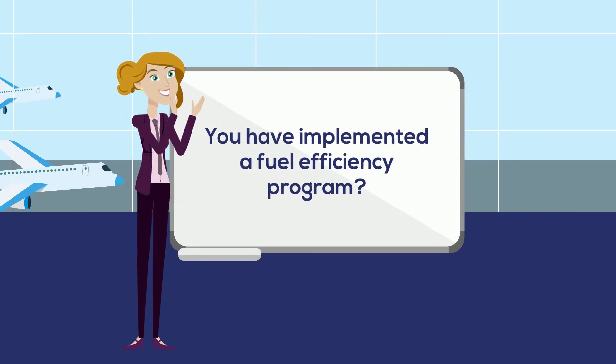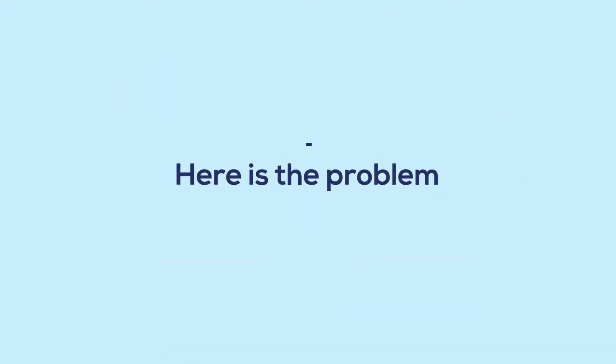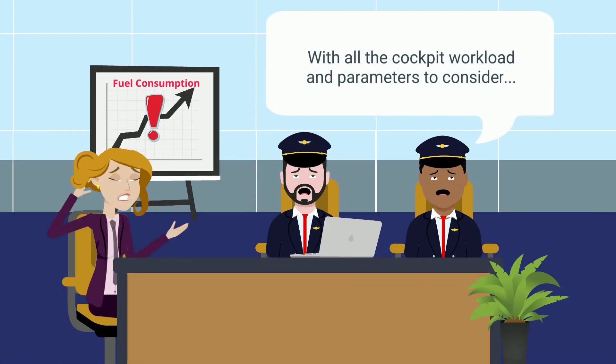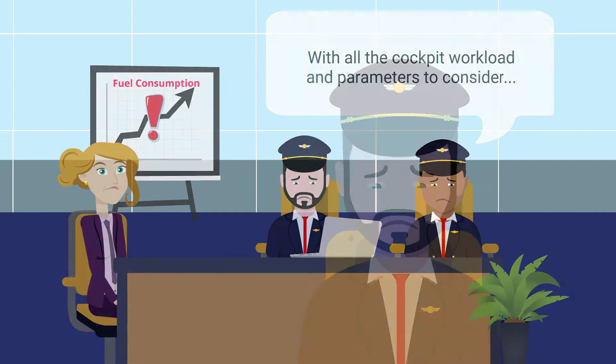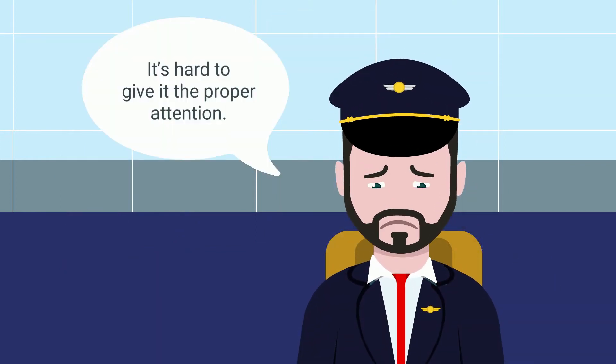You have implemented a fuel efficiency program, but you are not making enough progress on best practices application. Here is the problem: with all the cockpit workload and parameters to consider, it's hard to give it the proper attention.